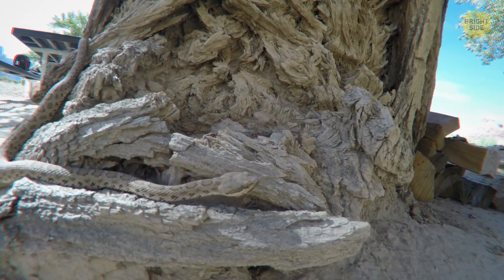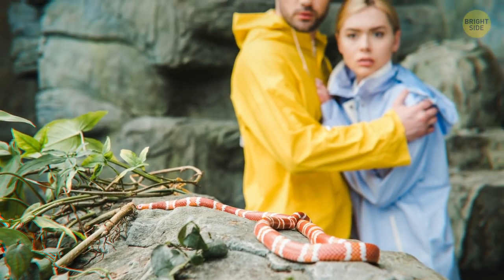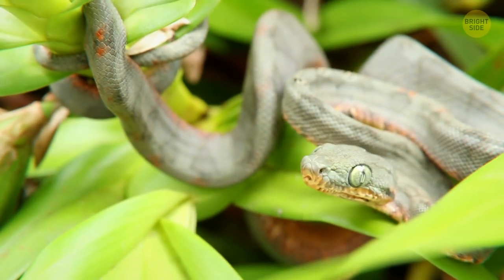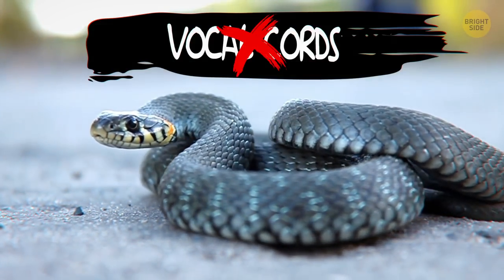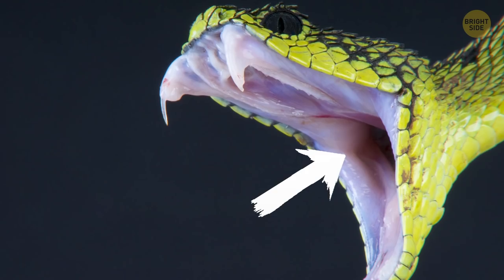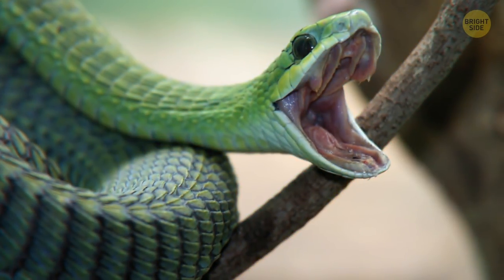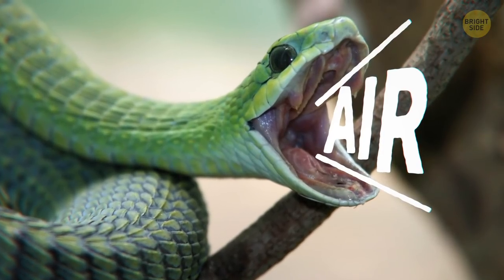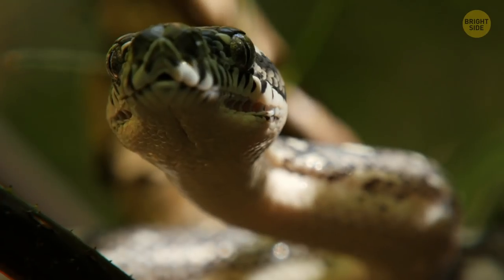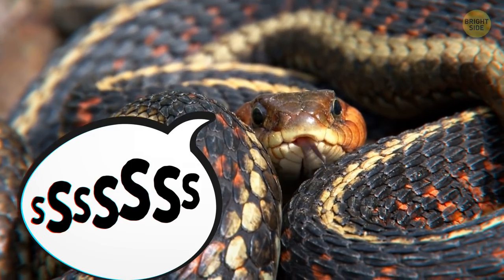Why do snakes hiss? Snakes give you plenty of warning that they'd like you to go away. If you don't take the hint, they'll be happy to sink some fangs into you. The real reason for the hiss: snakes don't have vocal cords. They only have a glottis, which is a flap that closes and opens the windpipe so that food doesn't go down the wrong tube when swallowed. Without a voice box, snakes can only push air through the glottis to make it vibrate and produce that hissing sound. So when you mimic a snake's hiss, you're not quite getting the accent right.